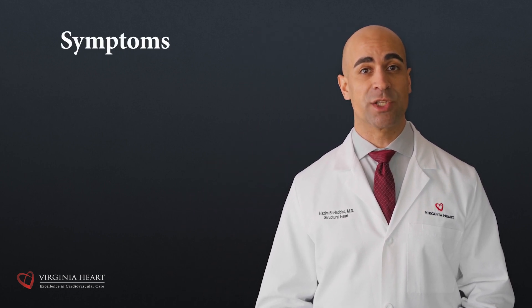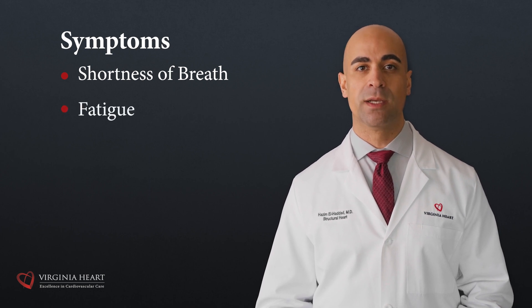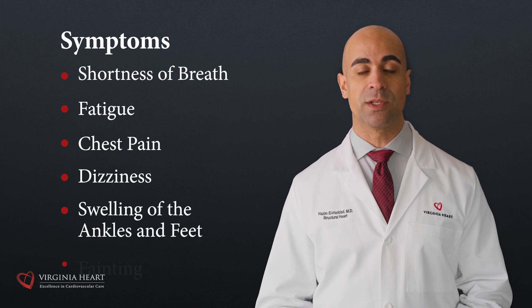Some common symptoms patients experience are shortness of breath, either at rest or with exercise, fatigue, chest pain, dizziness, swelling of the ankles and feet, or fainting.